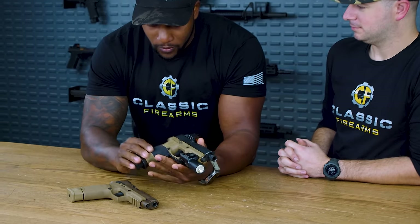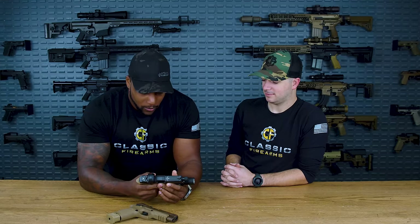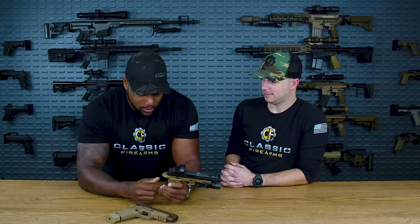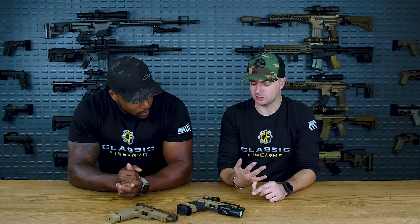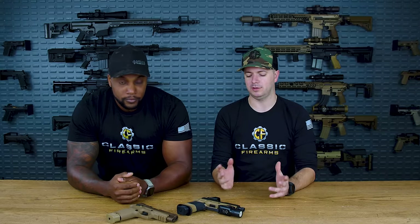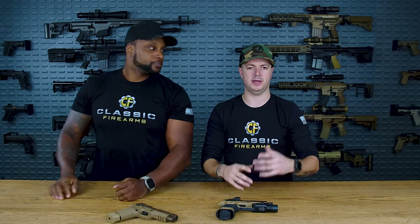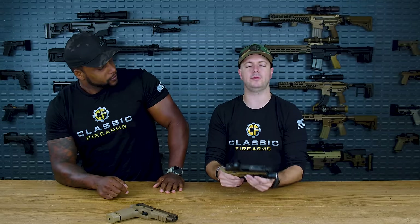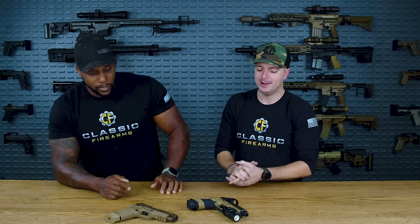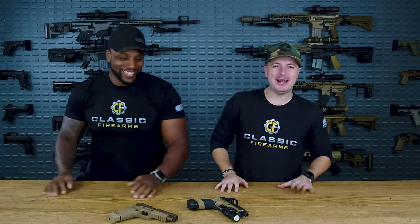With the drop-in system, if your lower half gets damaged, you can switch it out — takes about a minute to get back up and running. You're going to be able to run into gun stores and get parts if you need them. With how many law enforcement agencies are going to the P320, you're going to find mags laying everywhere. Pretty much any gun shop you walk into now has components or frames and modules for the 320 — carry, compact, full size, different slides. Makes it pretty versatile if you need one pistol to do it all.